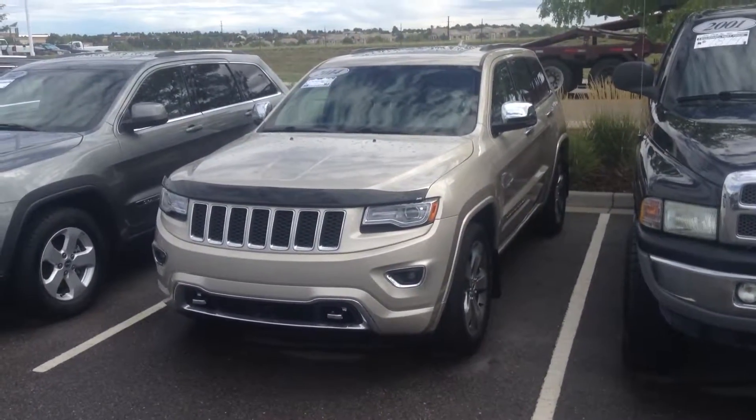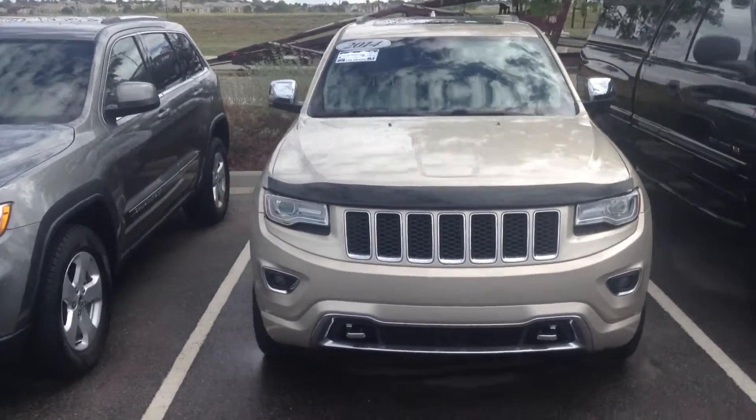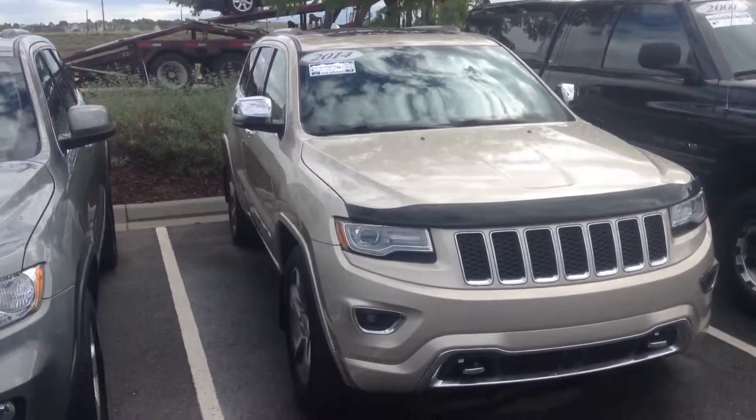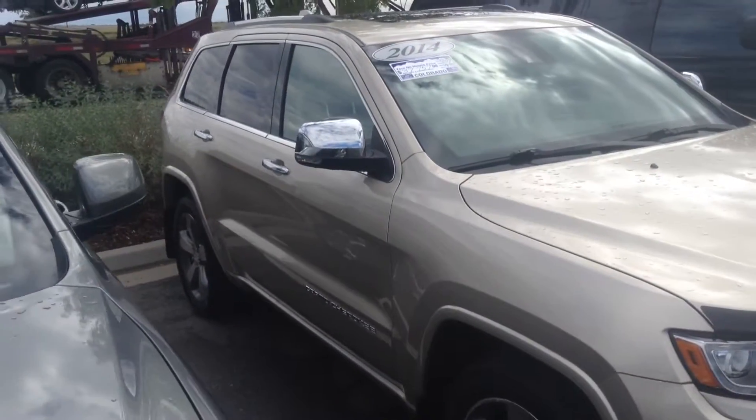Hi Don, Vince Ampe from Shop BMW. Here's a look at that Jeep Grand Cherokee you inquired about. It's in great shape — whoever owned it before obviously took really good care of it.